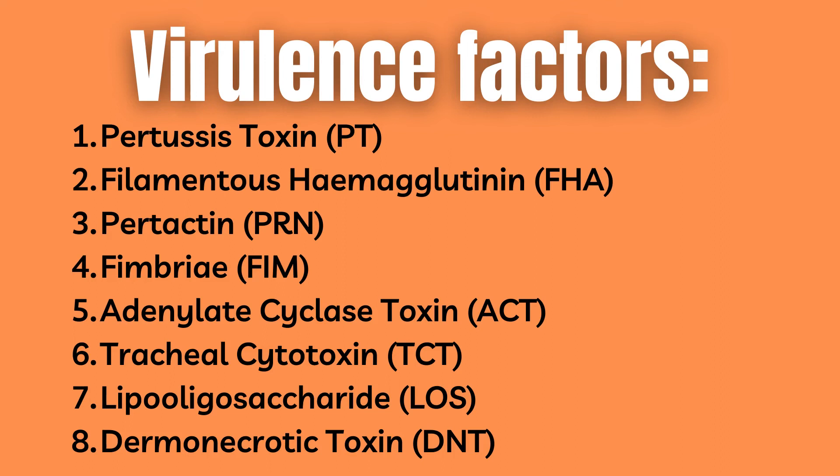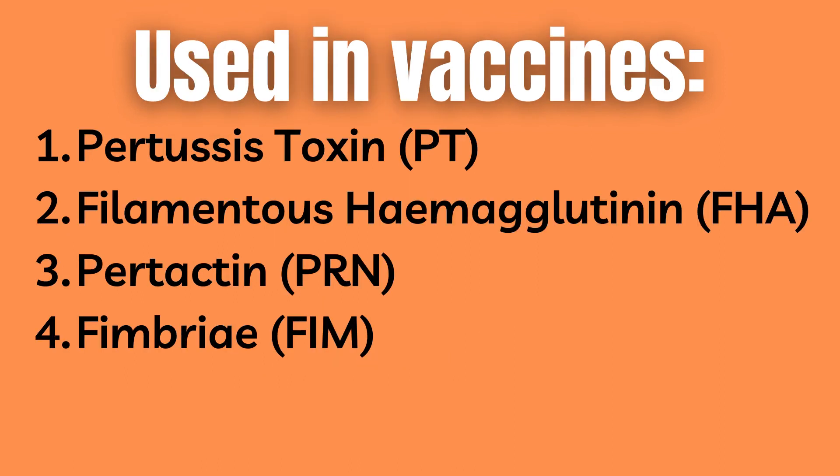The virulence factors include: pertussis toxin, filamentous hemagglutinin, pertactin, fimbriae, adenylate cyclase toxin, tracheal cytotoxin, lipooligosaccharide (LOS), and finally dermonecrotic toxin. Out of these, pertussis toxin, filamentous hemagglutinin, pertactin, and fimbriae are present in current vaccines. Some studies have shown the impact these virulence factors have on pathogenesis, but that is beyond the scope of this video, and the exact interactions of these virulence factors in order to cause disease is actually unknown.